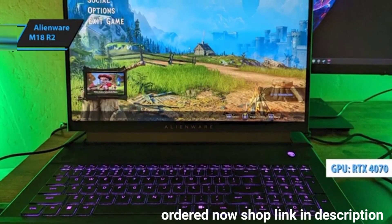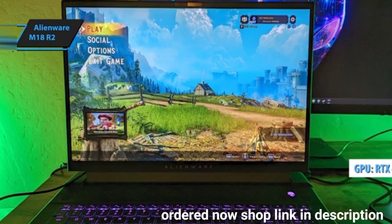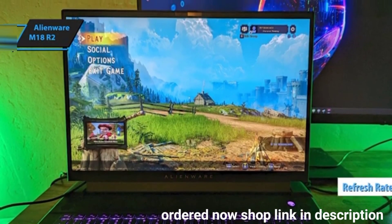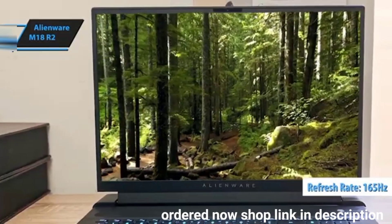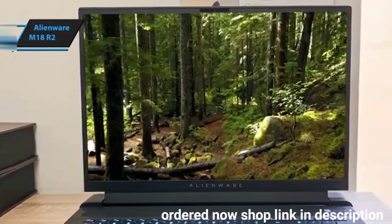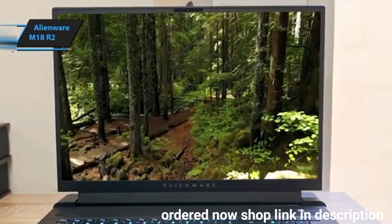It features an RTX 4070 GPU, which effortlessly powers a 2560x1600 resolution monitor at a 165Hz refresh rate with high graphic settings. Plus, it comes with an impressive 32GB of DDR5 RAM, ideal for programming and CAD tasks.